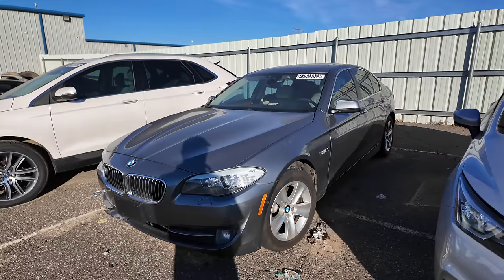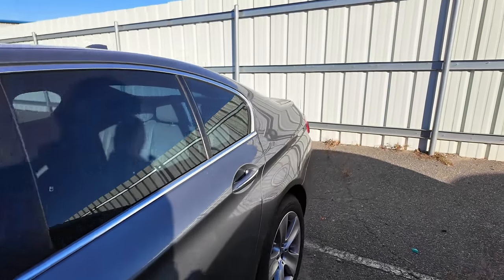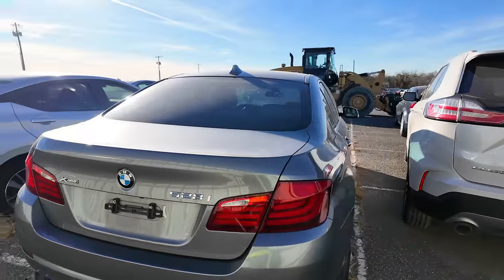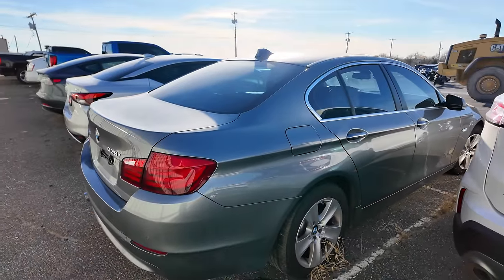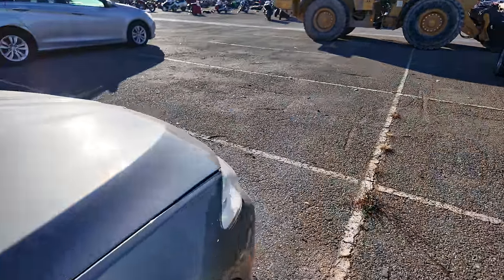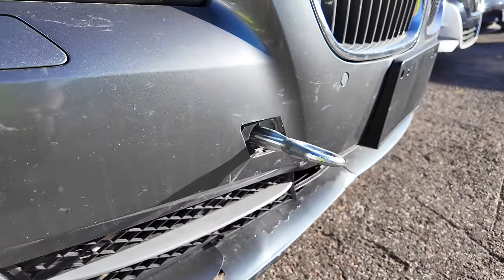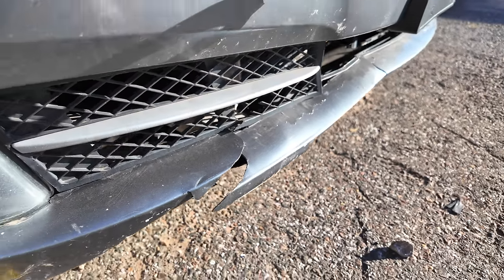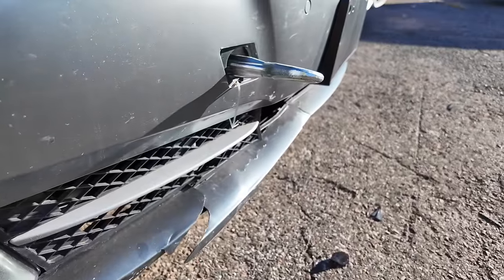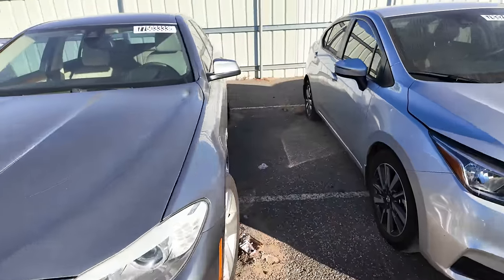I have a hunch this one doesn't run — a 2013 BMW 528xi. I like the color. It's got good tires. So far it looks pretty good. X-Drive, so this is all-wheel drive. It doesn't look too bad. Let me walk you to the front and I'm going to tell you why I think this thing doesn't run or at a minimum doesn't drive. It's got the tow hook of death — that's usually a really bad sign. The bumper also looks like somebody went over something there.